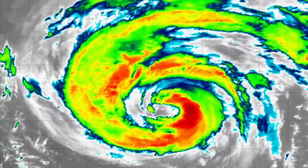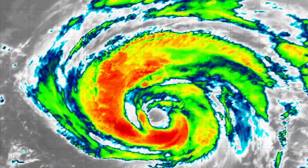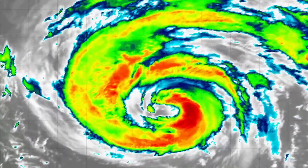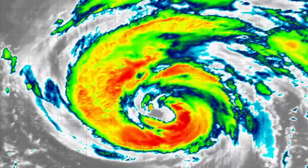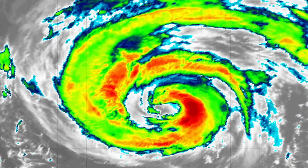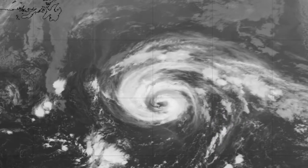Here's Daniel on satellite. You can see it has a huge eye, which is partly why we expect it to turn subtropical. Large eyes in hurricanes often indicate subtropical or transitioning storms. Looking at visible imagery, you can see a few clouds in the system.